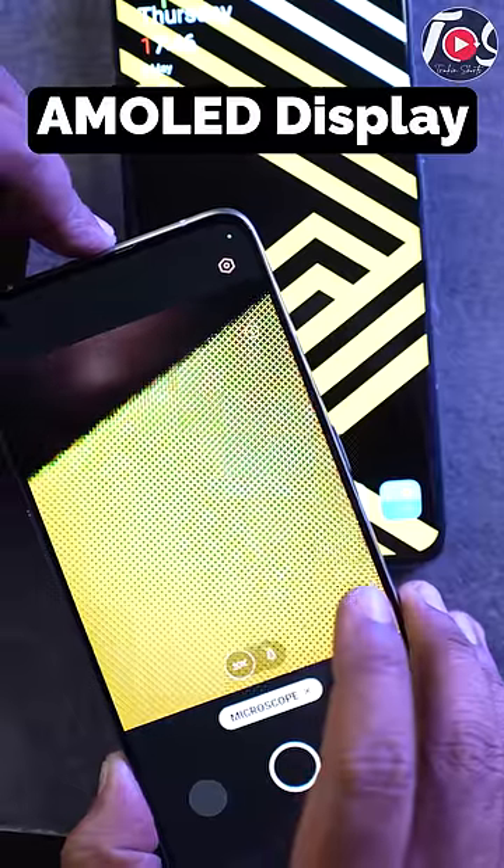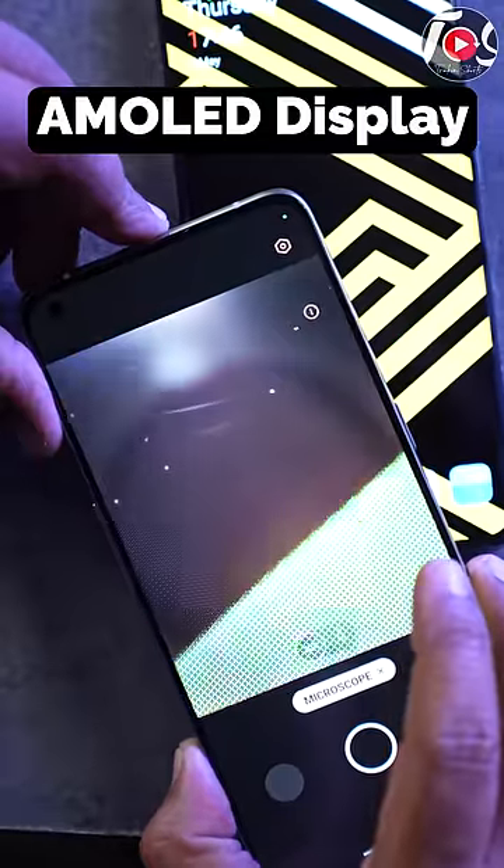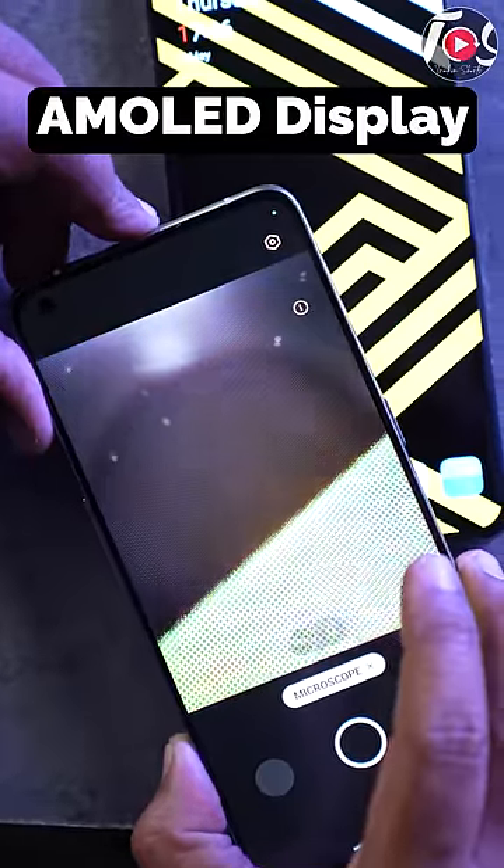For example, there is a microscope — I will clearly show you this below. The yellow color is one single pixel, whereas if you can see the black area, there are no pixels at all. That's why for more battery life, AMOLED display is always better.